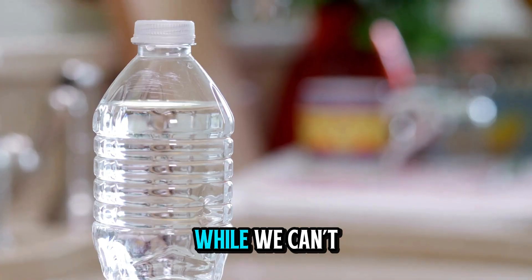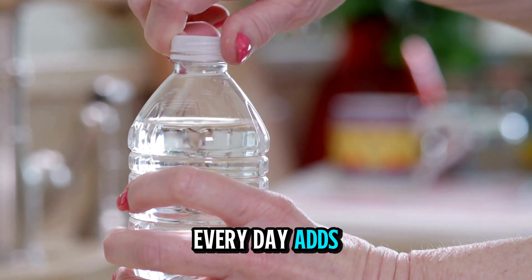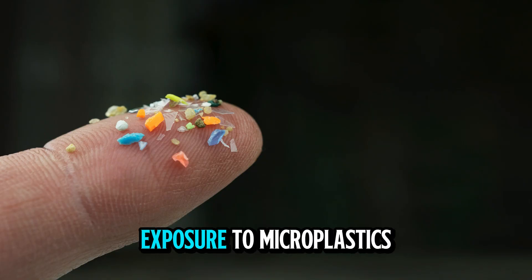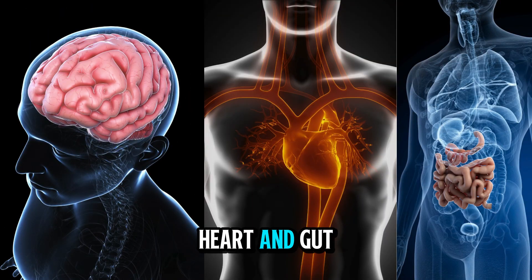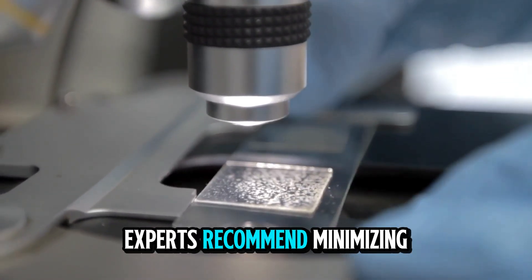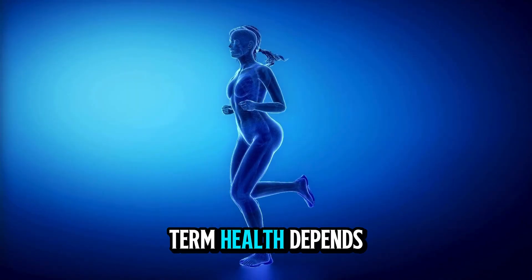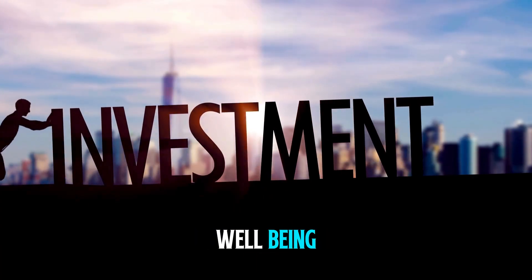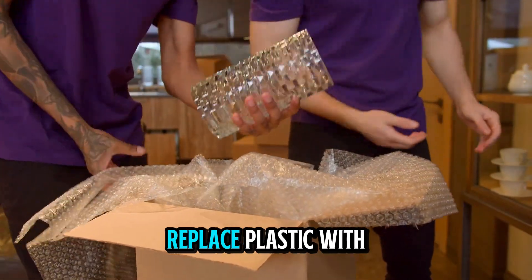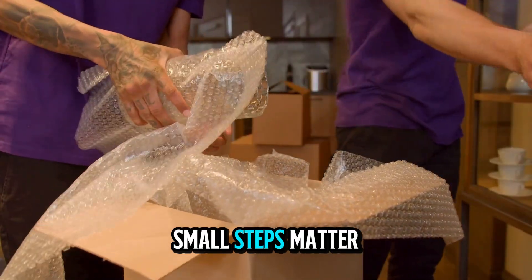While we can't avoid plastic completely, making smarter choices every day adds up. By reducing your exposure to microplastics, you're protecting your brain, heart, and gut. Experts recommend minimizing plastic exposure whenever possible, because your long-term health depends on it — think of it as an investment in your future well-being. Pro tip: whenever possible, replace plastic with glass or stainless steel at home. Small steps matter.